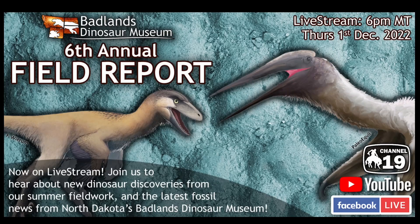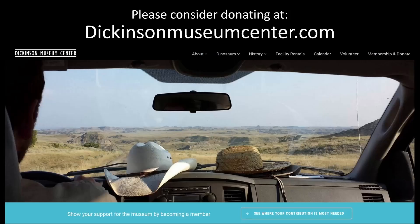Welcome to the sixth annual field report. This is the sixth one, which is quite amazing. I always thought it was really worth starting one of these. The first slide I always have is: please consider donating at DickinsonMuseumCenter.com if you like what you see or want to support our programming.